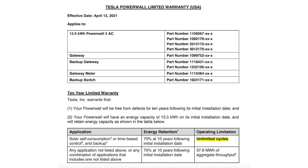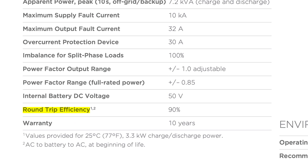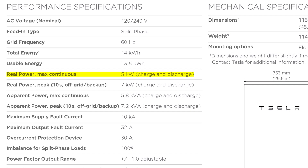The Tesla Powerwall, known for its superior battery quality, offers several advantages. Its standout feature is its unlimited cycle warranty, providing homeowners with assurance and confidence. With a round-trip efficiency of 90% and a depth of discharge of 96%, the Powerwall capitalizes on energy usage. The usable capacity is 13 kilowatt hours, and its continuous power output peaks at 5 kilowatts.